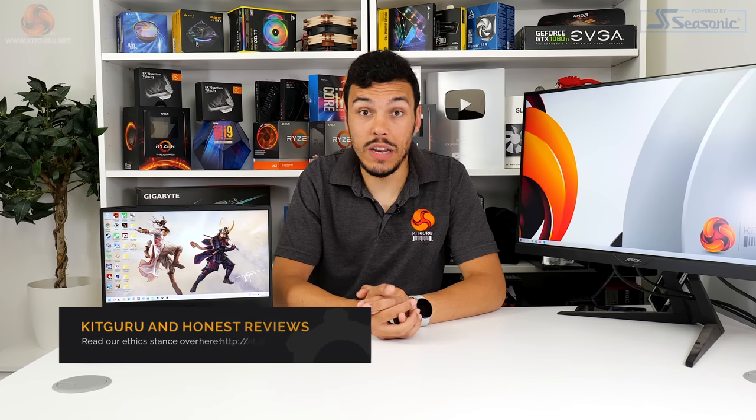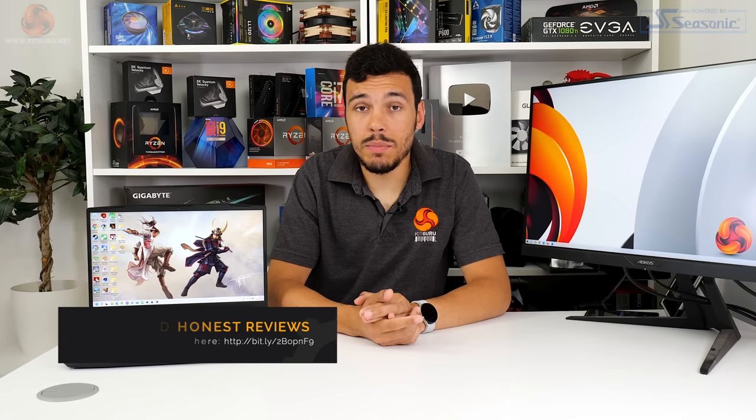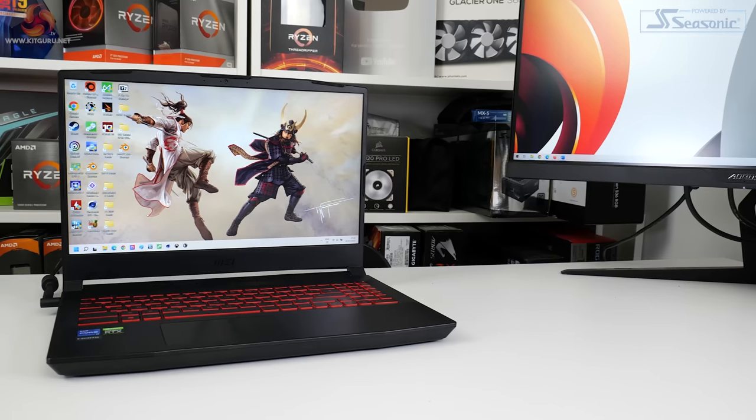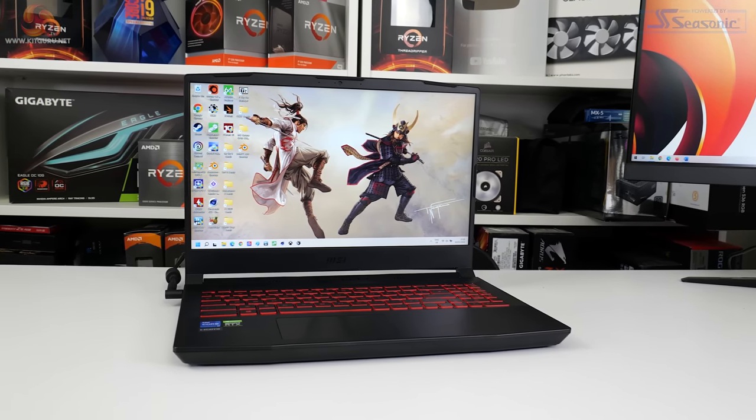The MSI Katana GF66 has plenty of downsides: screen quality is mediocre at best aside from the excellent refresh rate, battery life is pretty atrocious, and the charging options feel archaic. Physical port connectivity is simply out of touch with the 2022 laptop market, and the glaringly cheap chassis construction leaves plenty to be desired. But if you're simply looking for a cost-effective gaming laptop to push pixels from your favourite games onto its own screen, the MSI Katana GF66 does a really good job. At £1,099 in the UK, this laptop packs a good amount of horsepower into a wallet-friendly package — and that's the main thing that many budget-friendly buyers are really going to want to hear.